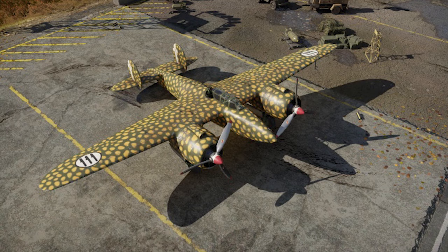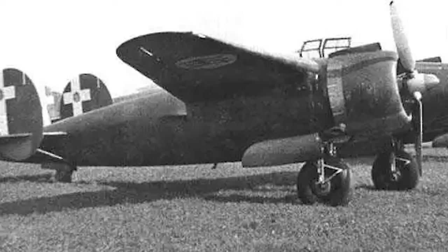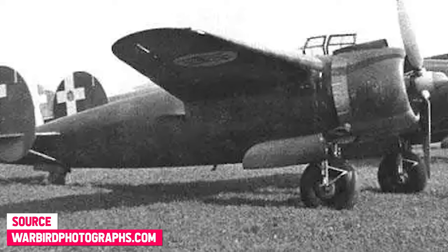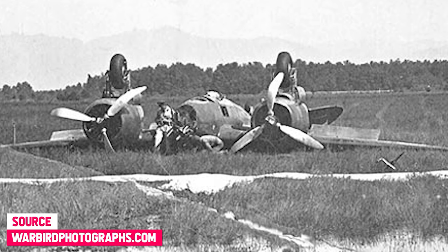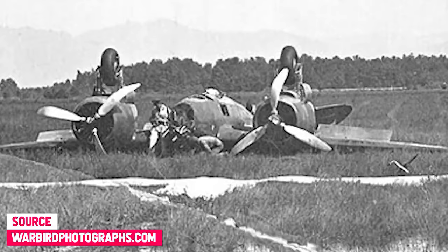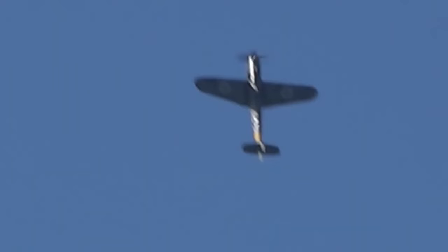On paper and during the early testing stages, it managed to break a few world speed records and appeared to be a highly promising design. However, once it was fully equipped with armament, bombs and other vital equipment, its performance dropped like a stone. The situation was so bad that some combat missions had to be abandoned because the BA-88s were unable to even take to the sky. Given that nothing else was available at the time, a limited number of these aircraft were pressed into service and saw some combat action, much to the dismay of their hapless crews.